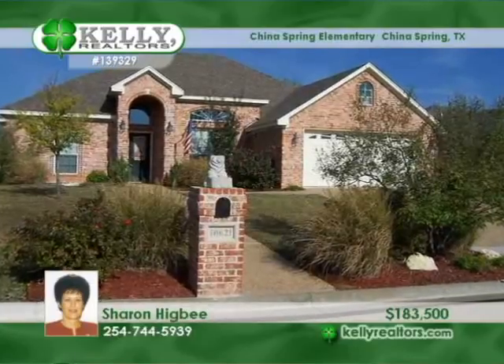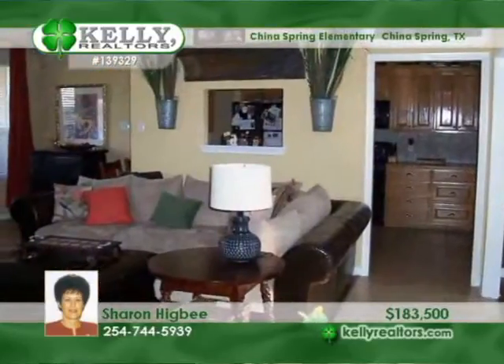Sharon presents a beautiful four-bedroom, two-bath home in China Spring that is loaded with special features.